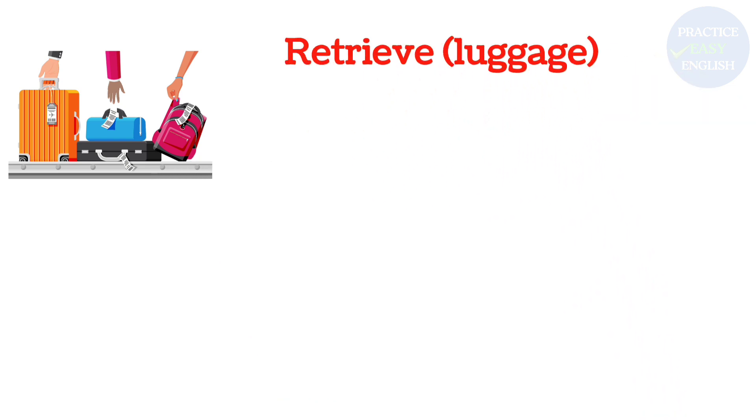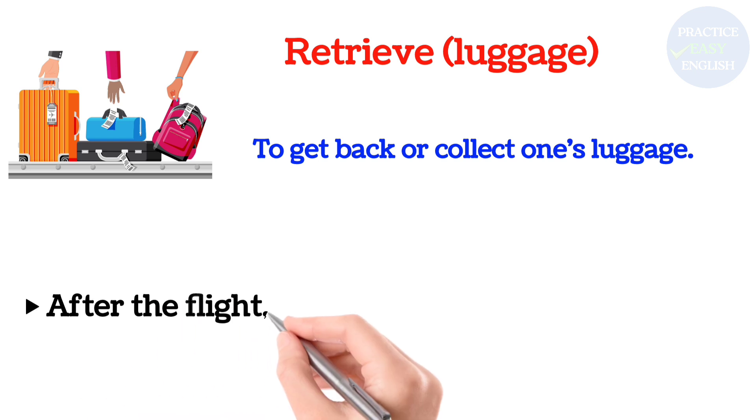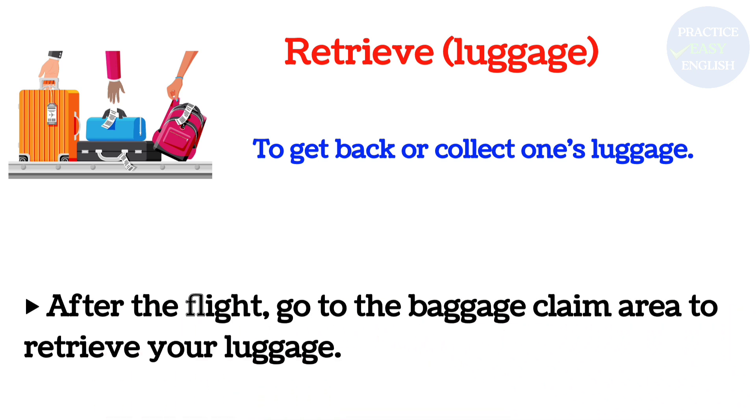Retrieve luggage: To get back or collect one's luggage. After the flight, go to the baggage claim area to retrieve your luggage.